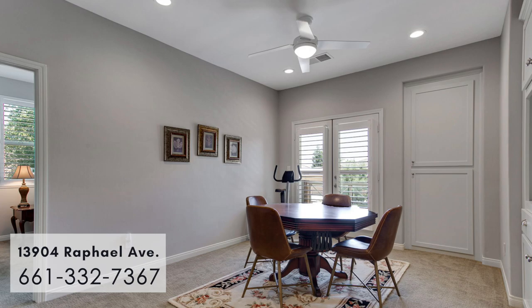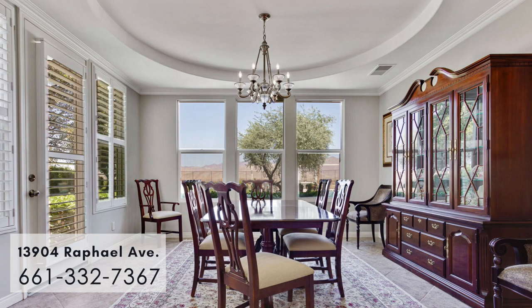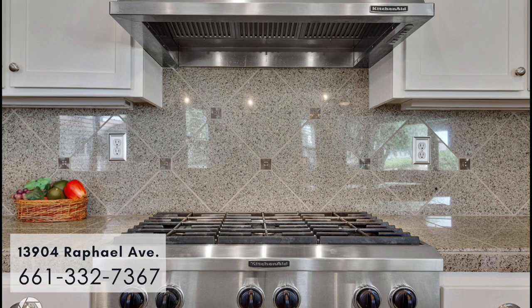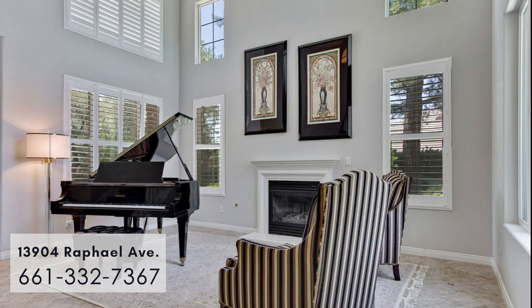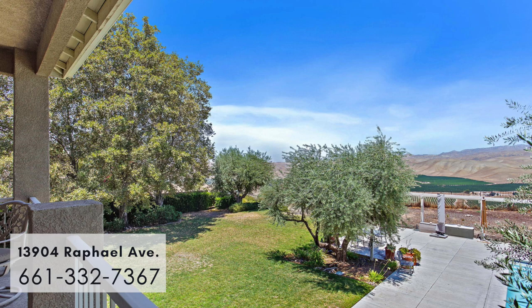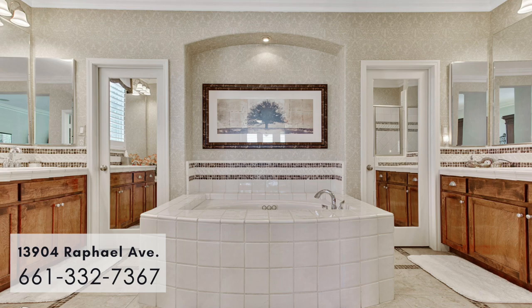Its luxurious multiple living spaces feature a gourmet chef kitchen with a six-burner KitchenAid gas cooktop, gorgeous tile flooring, and plantation shutters throughout the house. The impressive primary suite has a balcony that overlooks a luscious backyard and the beautiful countryside. It also features in the master two separate sinks and his and her closets.